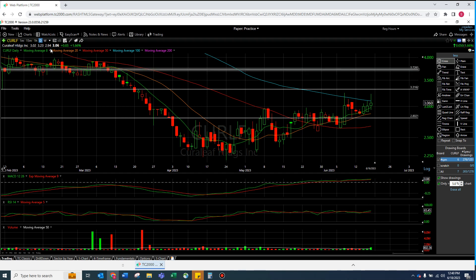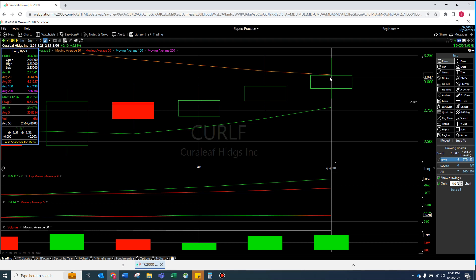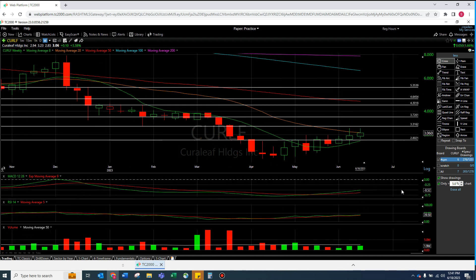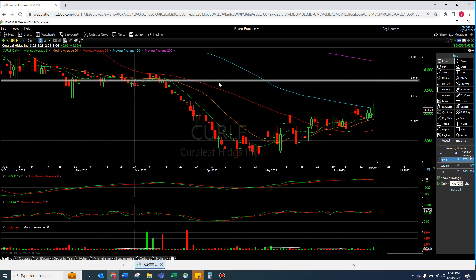On the weekly — we just barely closed under the 20, by like half a sub-penny. When was the last time we were over that 20? Same timeframe actually. There's a really good divergence on the MACD — I wish it was just a little closer to or over the zero line, but that's not bad. Volume has actually been pretty decent for Curaleaf. This one's saying: break this little horizontal and take me to the 200.